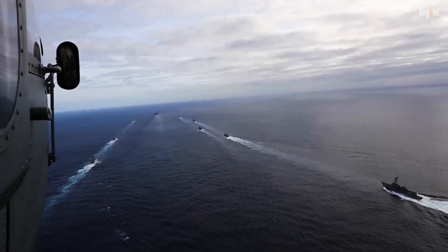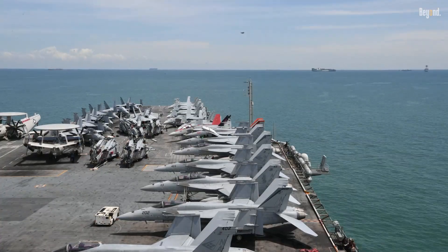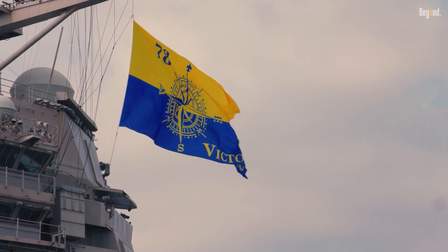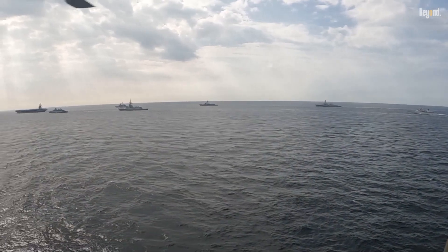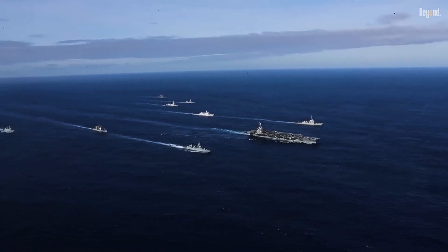When you see the USS Gerald R. Ford transit strategic choke points like the Strait of Dover — the narrowest and one of the busiest maritime passages in the world — it is more than just a naval maneuver. It's a powerful symbol of strategic presence and capability. Accompanied by its carrier strike group, including Arleigh Burke-class destroyers, the Ford projects power, supports NATO alliances, and deters potential adversaries.